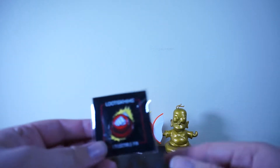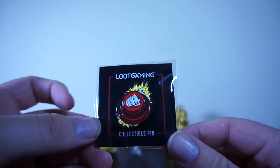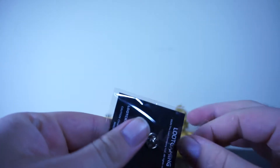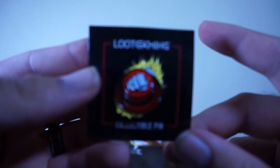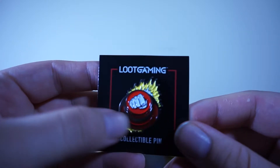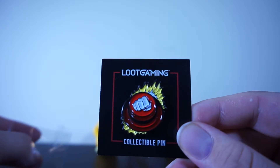Like with every loot crate, they come with one of these little collectible pins. We actually hold on to these — we have quite a few of them. I don't usually take them out of the packaging, not because I like having them sealed, but I don't really have much of a use for them. I might as well for this video though. We literally have a box full of these things. I like that they've always sent these and they look a lot better than they used to, like three or four years ago.